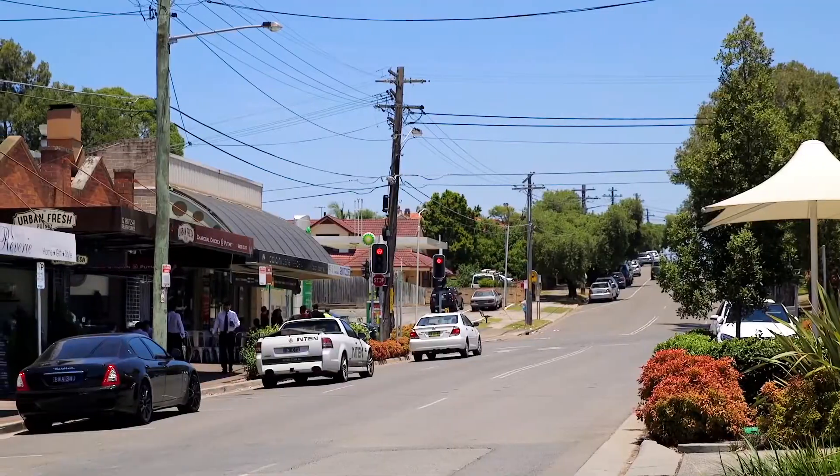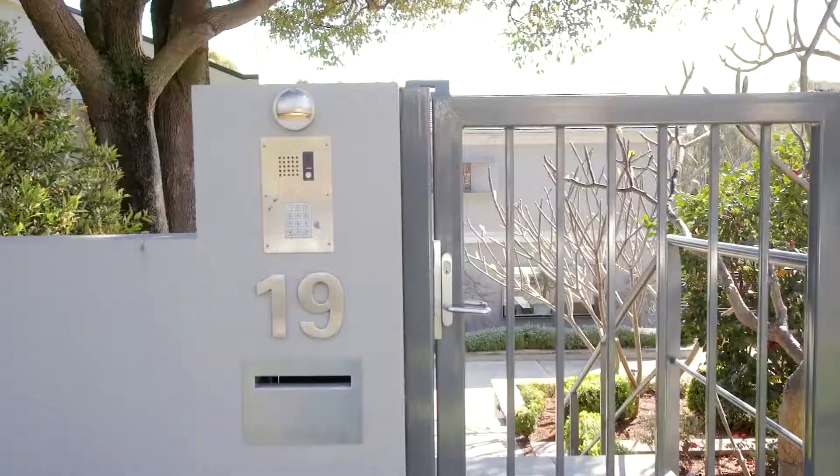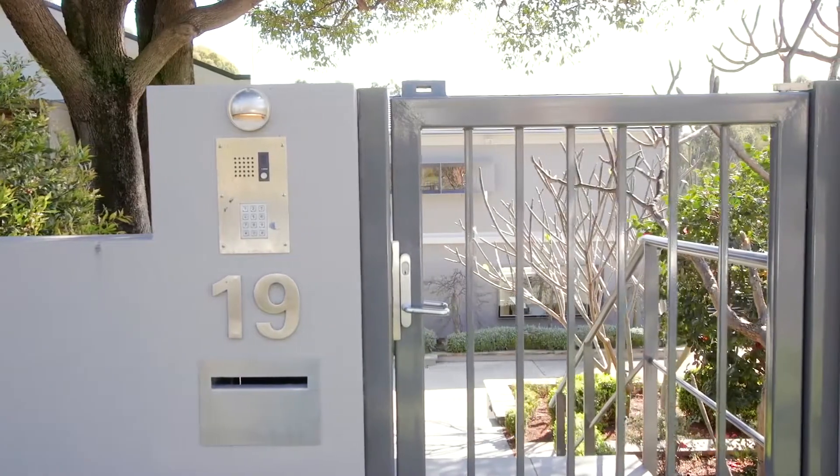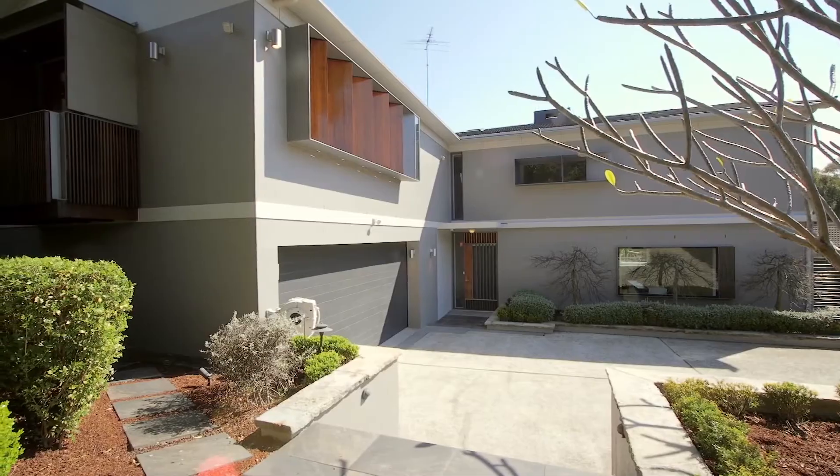Backing onto Morrison Park and situated within walking distance to Putney Village and Putney School, this beautifully presented family home is sure to please. Full brick in construction and occupying over 1130 square metres.